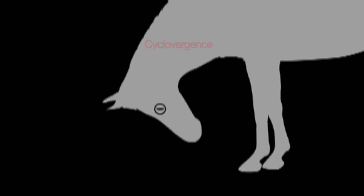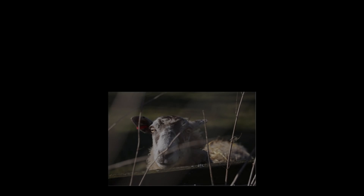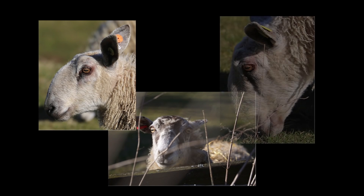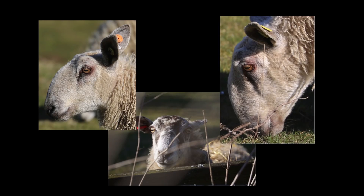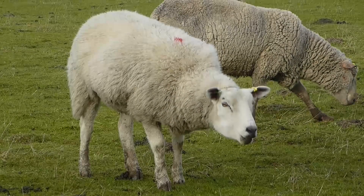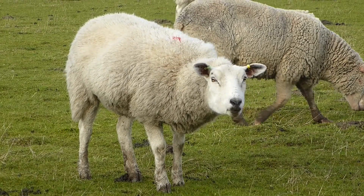This eye movement is known as cyclovergence. It's opposite in direction in the two eyes. It's an amazing ability that these animals have. We can make such movements, but over a very much smaller range than the grazing animals. Why don't you see if you can spot this effect in grazers yourself when you're out and about?